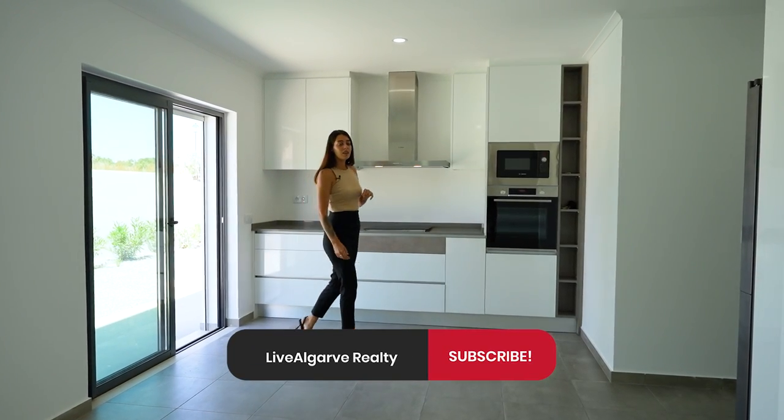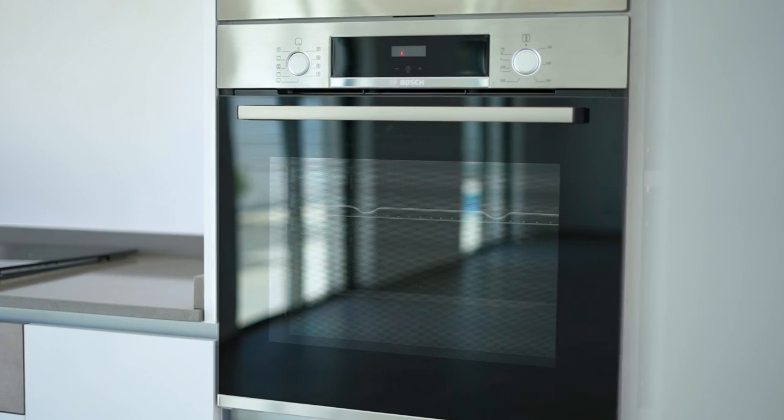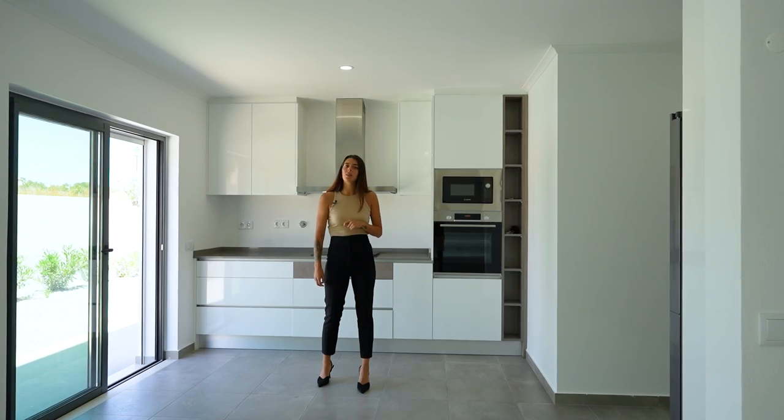Welcome to the inside. This house was built on a plot of 540 square meters. Inside we have 260 square meters of living space, 4 plus 2 bedrooms, 7 bathrooms, and we have a garage that fits 3 cars.